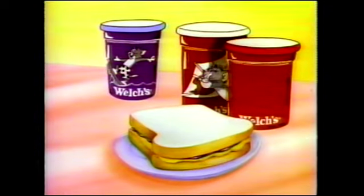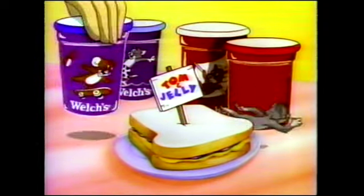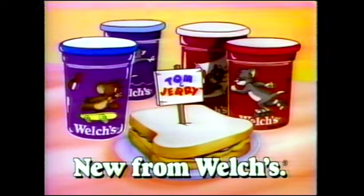New Welch's Tom and Jerry tumblers. You can collect all four. They're more fun than a jar full of jelly.